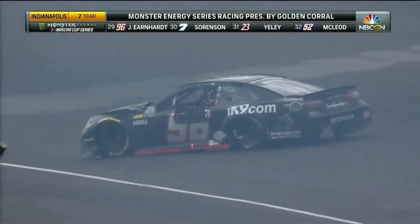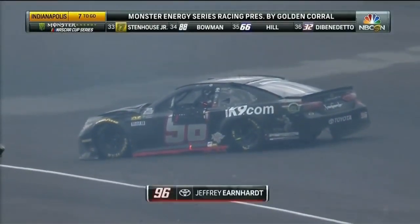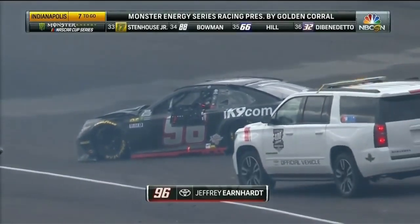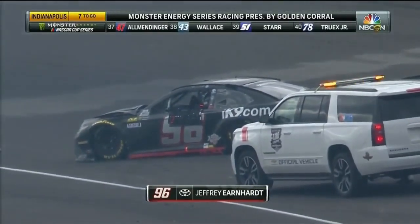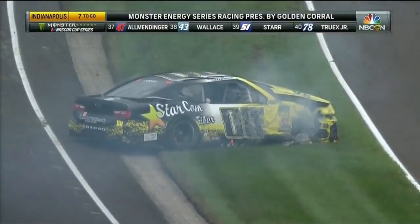He was running 28th. That's the 96 of Jeffrey Earnhardt. I saw this accident happen right in front of me. Jeffrey Earnhardt on the inside of Landon Castle gets loose in the middle of turn three, corrects the car up into Landon Castle. Both guys into the outside wall hard.